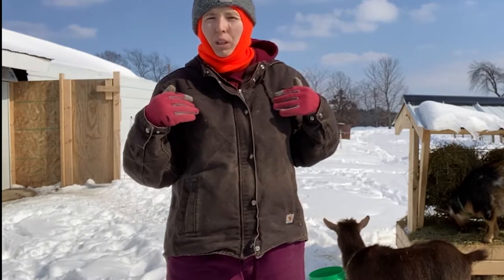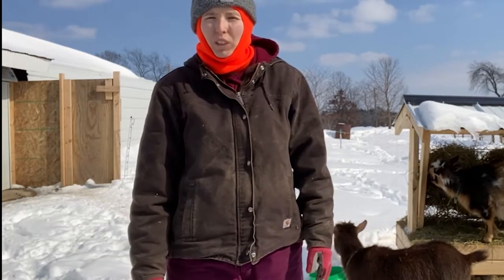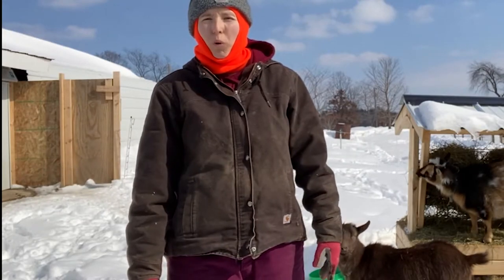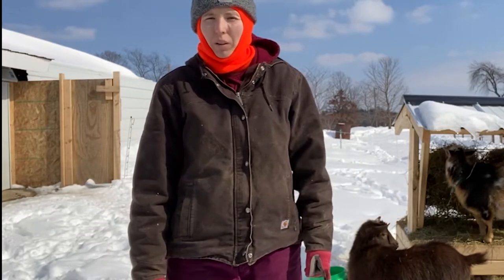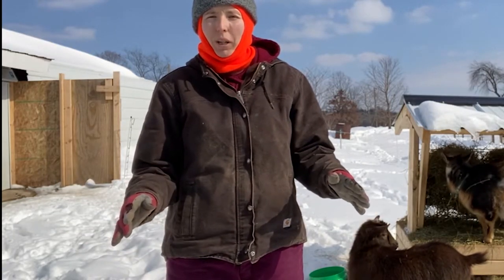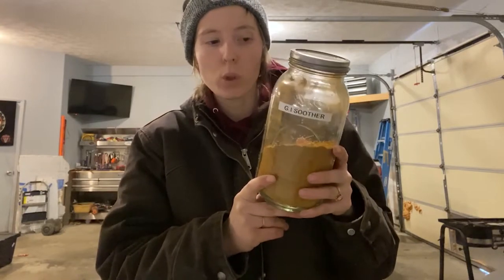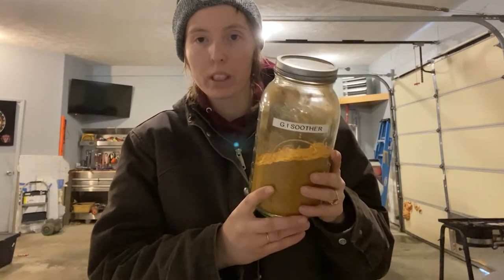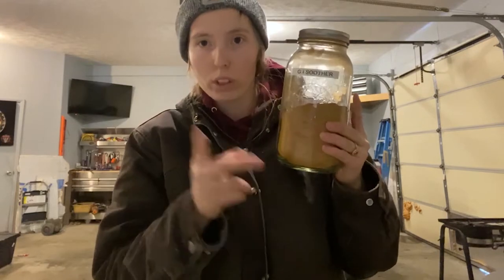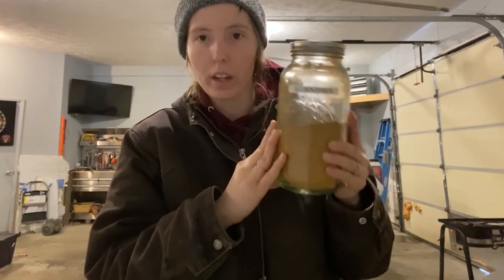I'm not a veterinarian, so anything I'm talking about is not to be taken as medical advice. You should definitely consult a veterinarian and your goat mentor. Do lots of your own research before attempting any natural or chemical treatments of your animals. Read the labels from Fur Meadow directly before you use this so you understand how to use it safely.